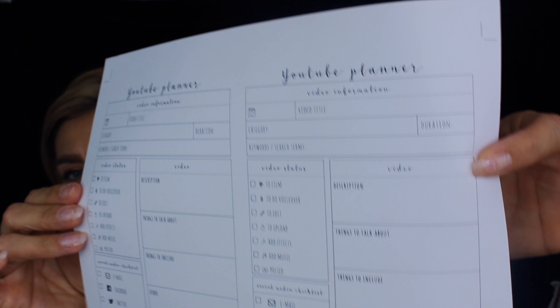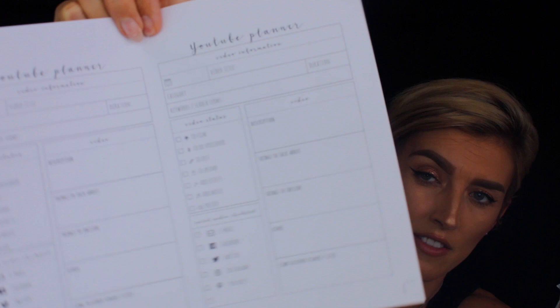I also have this little YouTube planner that I printed out but haven't put together yet. It helps you plan your YouTube videos — the category, the title, things to talk about, where to post it, and all that. As you can see I have not used it yet, but I have it in there. And I think that is all I have in my bag.